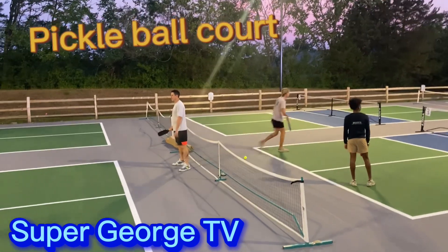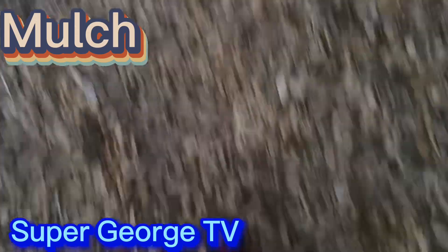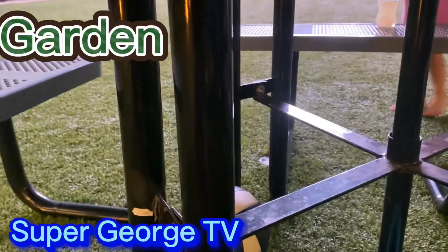This is the pickleball part. This is the mooch. These are my crocs. And this is the garden.